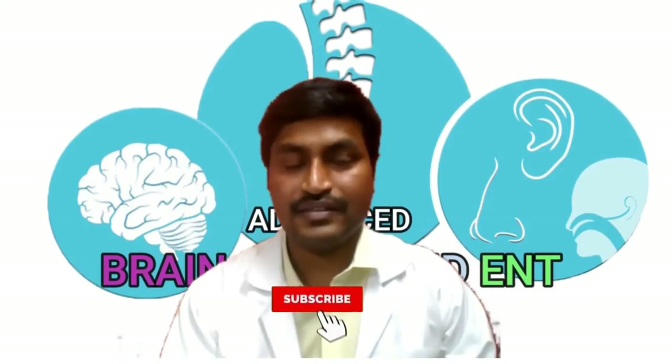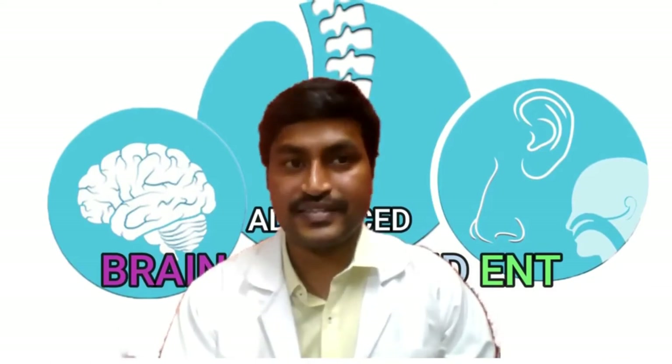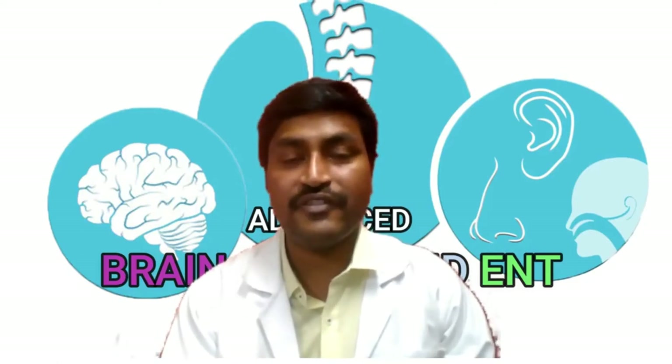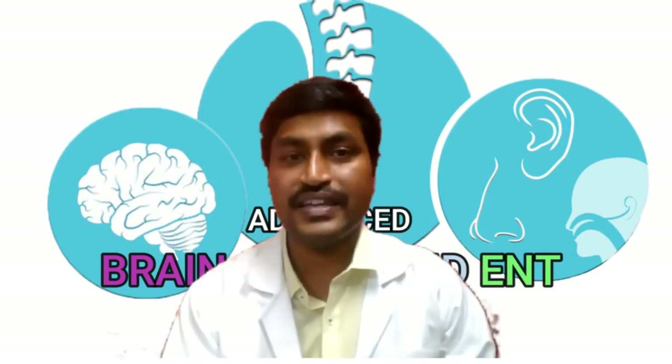Are you suffering from low back pain? Are you suffering from sciatica? Are you suffering from slipped disc? Were you advised surgery? Are you looking for the very latest, advanced, effective and safe kind of surgery?